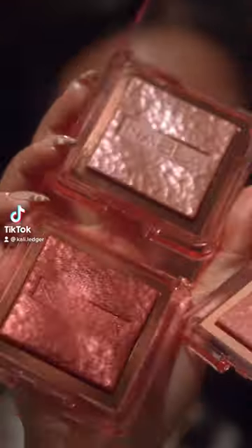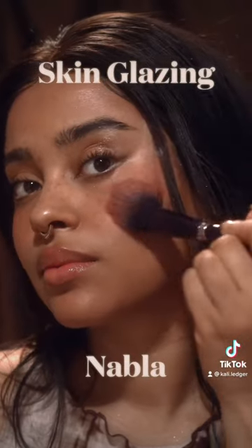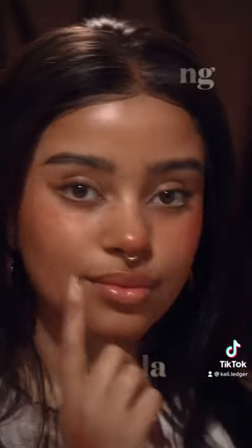Today I want to show you my favorite blushes, starting out with the Nabla Skin Glazing Blushes. This is one of my favorites because it works on all skin types and skin tones. It's really buildable and it gives you this really rich, creamy, radiant look.